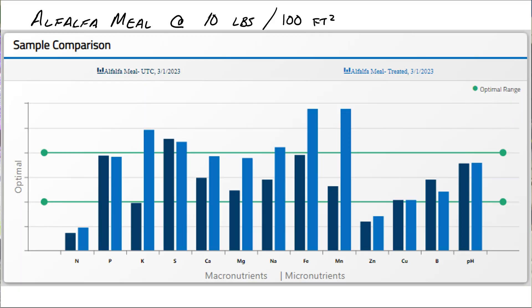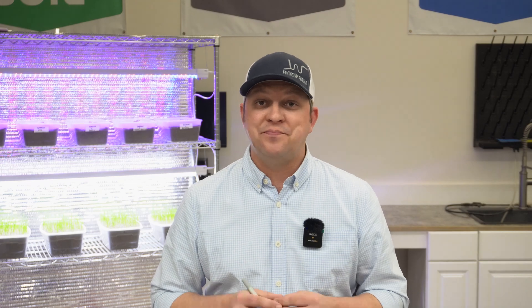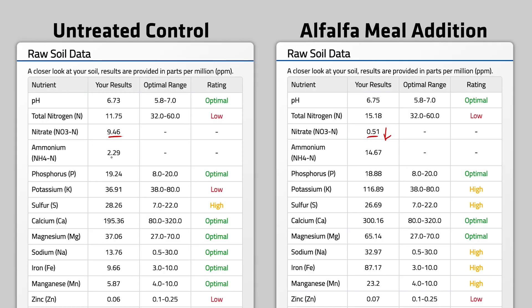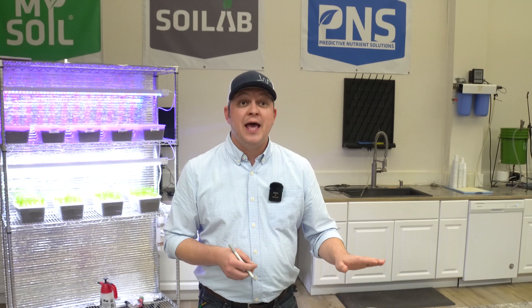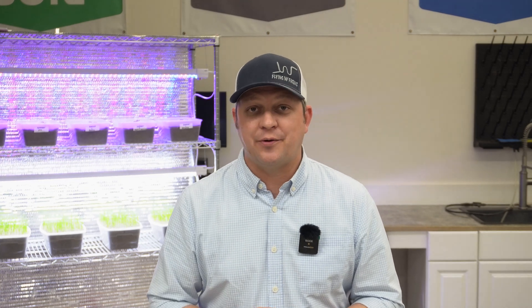After that two-week period we looked at the data and found some really interesting results. In short, alfalfa meal works. We did see a slight increase in nitrogen overall — total available nitrogen increased — but interestingly nitrate dropped while ammonium increased. My best guess is that soil microorganisms were consuming that nitrate to break down this carbon-based alfalfa meal, and as they broke it down it yielded ammonium. If we stretched this out a couple more weeks, we'd likely see nitrate levels come right back up.